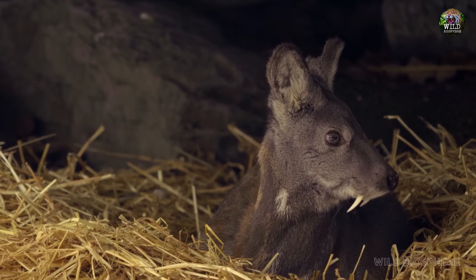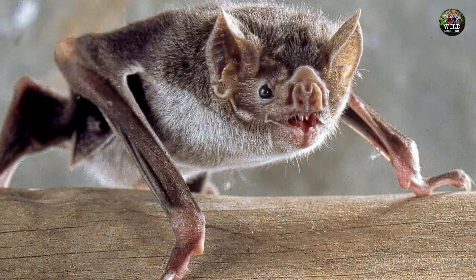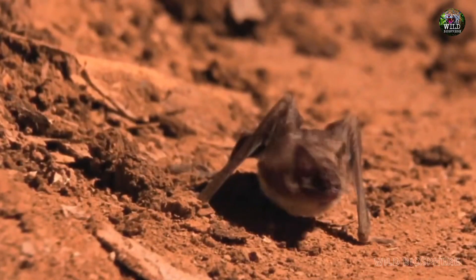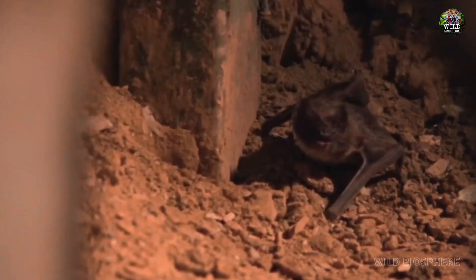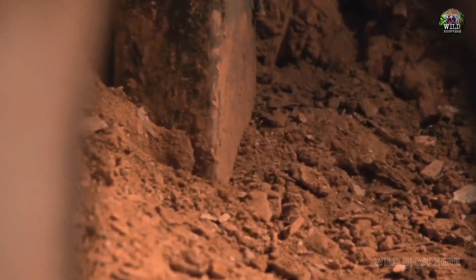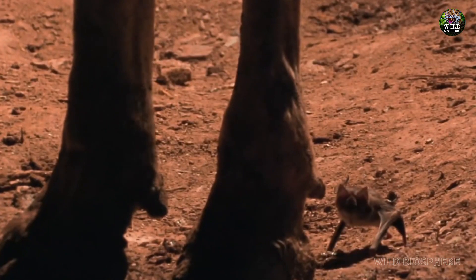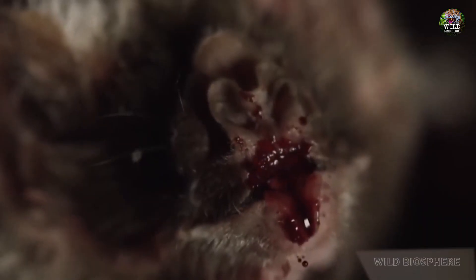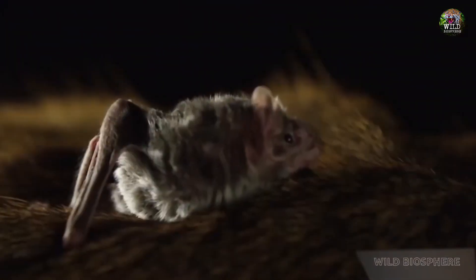Now, let's shift our focus to the vampire bat, one of the most iconic blood-drinking creatures in the animal kingdom. These small, nocturnal mammals are found in Central and South America. Vampire bats have earned their name for their unique feeding habits. Unlike the vampire deer, vampire bats do indeed consume blood as their primary source of nutrition.